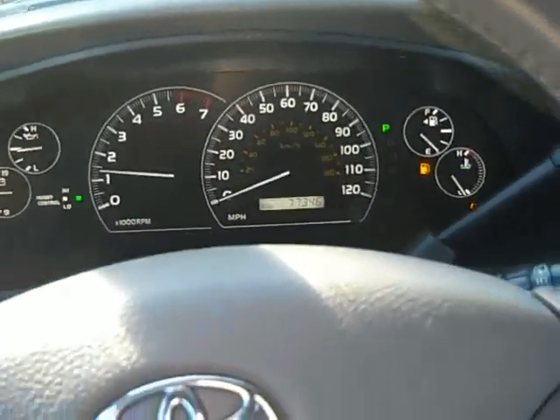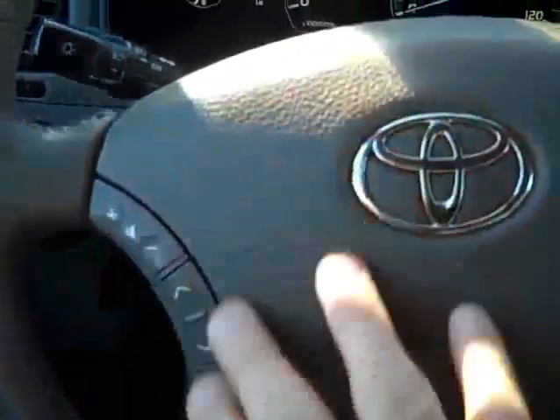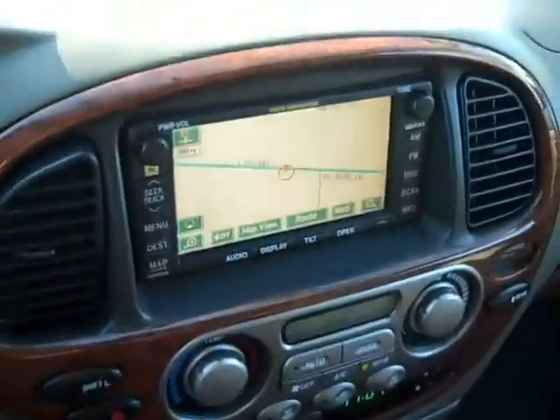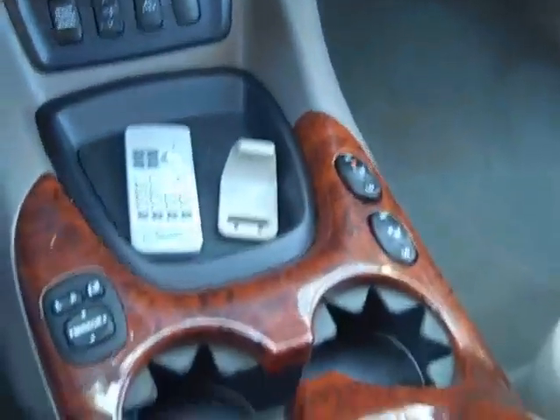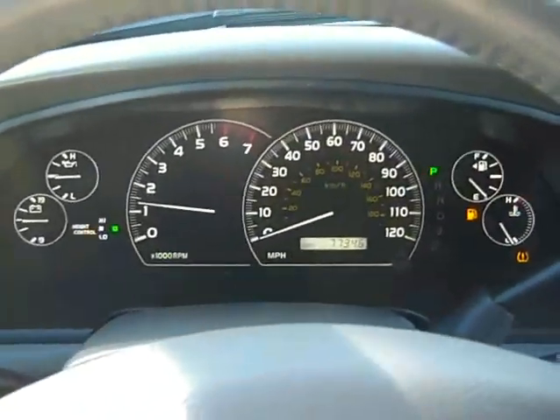Of course, you have all the power goodies you would expect: power windows, power mirrors, power seats, cruise control in the steering wheel, audio controls in the steering wheel. Touch screen nav — great nav system. Very clean condition up here. And the sunroof.